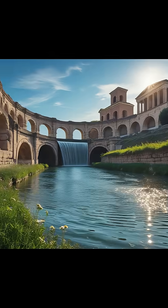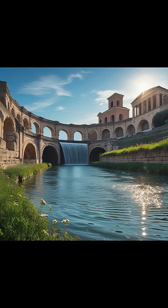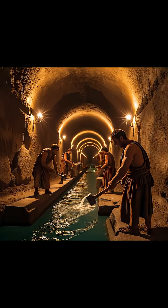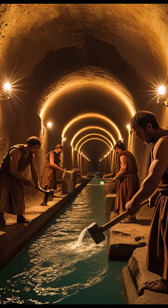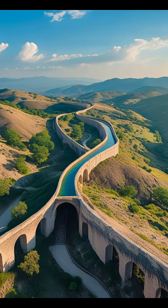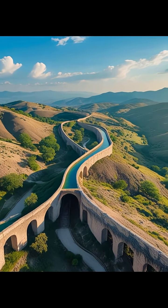Most people imagine towering arches, but the true genius of aqueducts lies where no one could see. Over 80% of their length ran underground, protected from the elements. At last, the water arrived in Rome, flowing into massive reservoirs called Castellum, then branching out to baths, fountains, and homes like veins in a living organism. The aqueduct wasn't just a structure — it was a system, a network, a masterpiece of engineering brilliance.